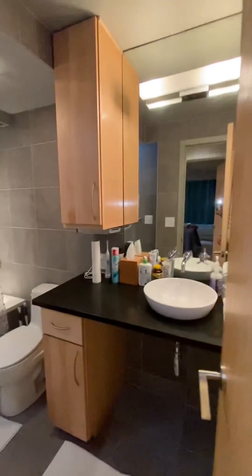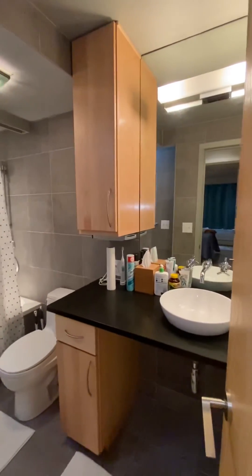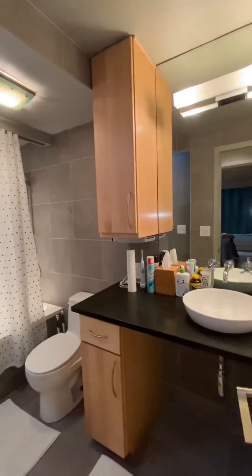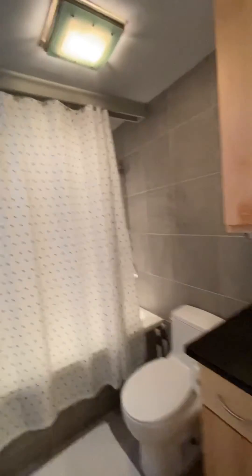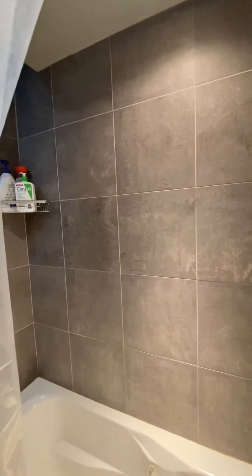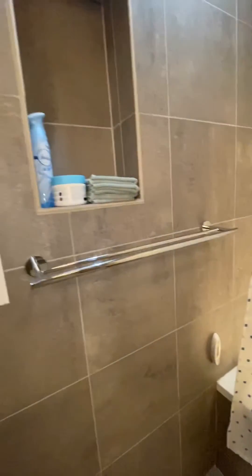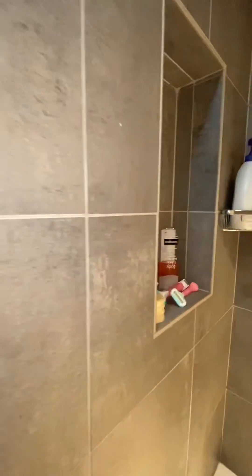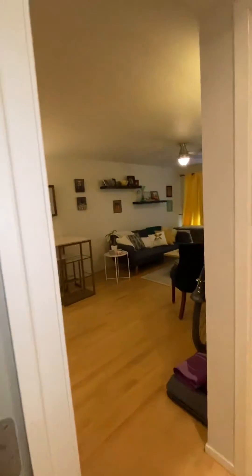Coming into the bathroom — again, a lot of mirror, floor to ceiling, with great storage. Tile all the way up. It's a beautiful bathroom. Some extras: towel racks, built-in storage here and there as well. Tons of mirror in the bathroom.